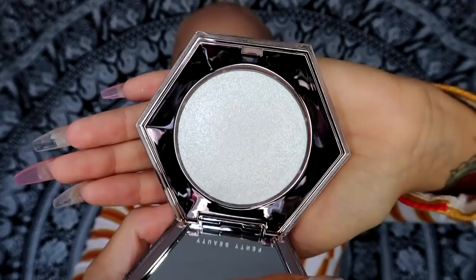And then I wanted to try this all-over diamond veil. A lot of companies have been coming out with all-over body shimmers and highlights. The packaging is beautiful — how many carats? It just shines and glistens. This will go all over my body: on my titties, my shoulders, my legs. We're just gonna go all out with that.